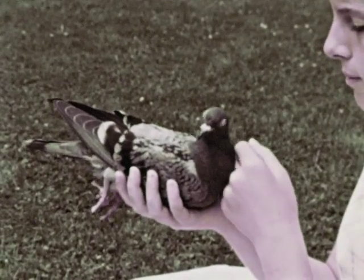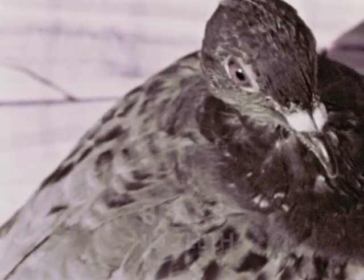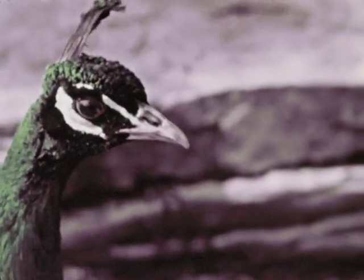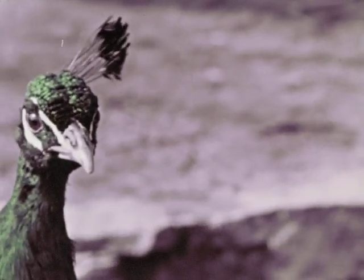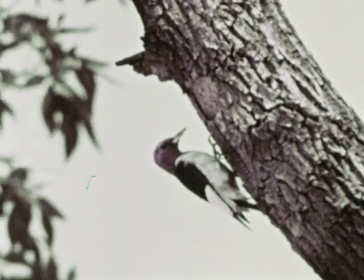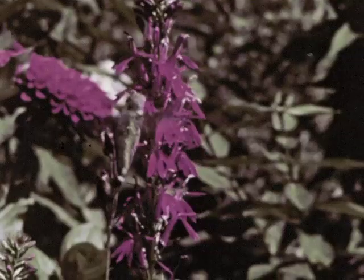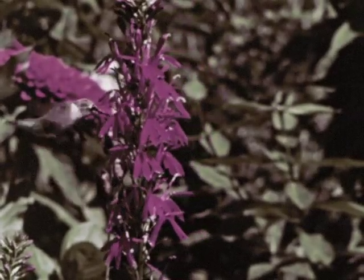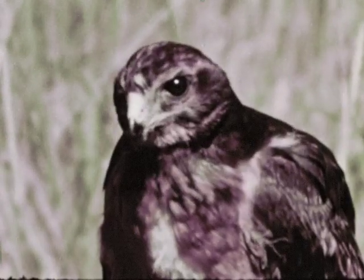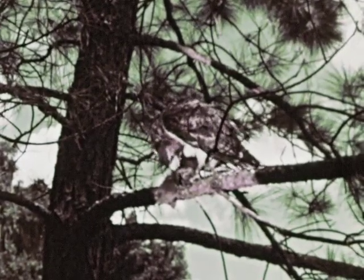Birds are alike in a fourth important way — they have a bill or beak, but no teeth. They do not chew their food, but use their bills in other ways. The peacock has a stout, heavy beak, well-suited to eating large green seeds. The long, sharp bill of the woodpecker is used to dig out insects found in trees. The beak of the hummingbird is very long and slender, used to sip nectar from flowers. Hawks and other birds of prey have sharp, hooked beaks, which are well-suited to tearing meat.